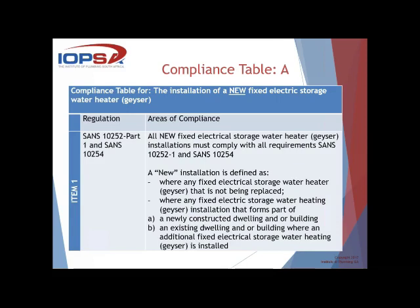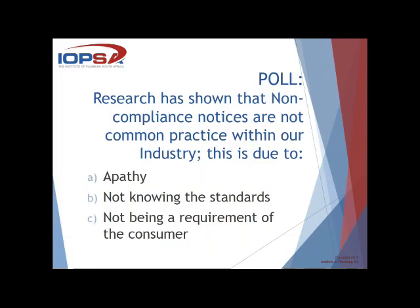Our next poll: research has shown that non-compliance notices are not common practice within our industry. Is this due to: A — apathy, not knowing the standards; or B — not being a requirement of the consumer? While we're waiting, Rudy asks: is it legal when a 40mm pipe is used as an overflow pipe on a drip tray? Looking at the standard, the requirements relate to flow rates of the actual pipe. As far as I know, geyser installations use 50mm in terms of the trays, but I'll get the specific details and forward them to Rudy.